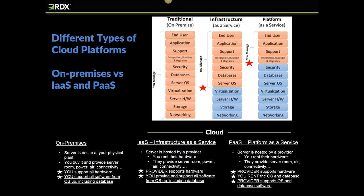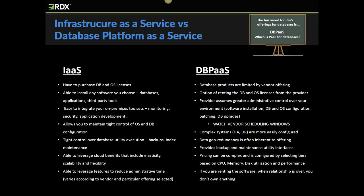Geographic data redundancy is a good example of a cloud benefit — it allows customers to very easily create DR and HA systems. IaaS allows you to maintain tighter administrative control over your environment and more easily leverage your favorite internal third-party products than you can with DBPaaS. Remember, IaaS is just a server in the cloud. Many third-party tools — monitoring, security, application development, auditing — can be challenging to integrate into a DBPaaS architecture because of the modifications that the vendors have made to their systems.